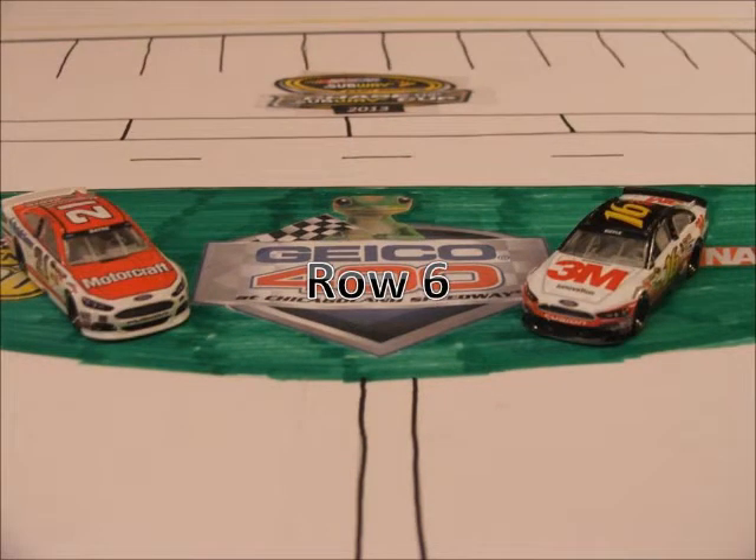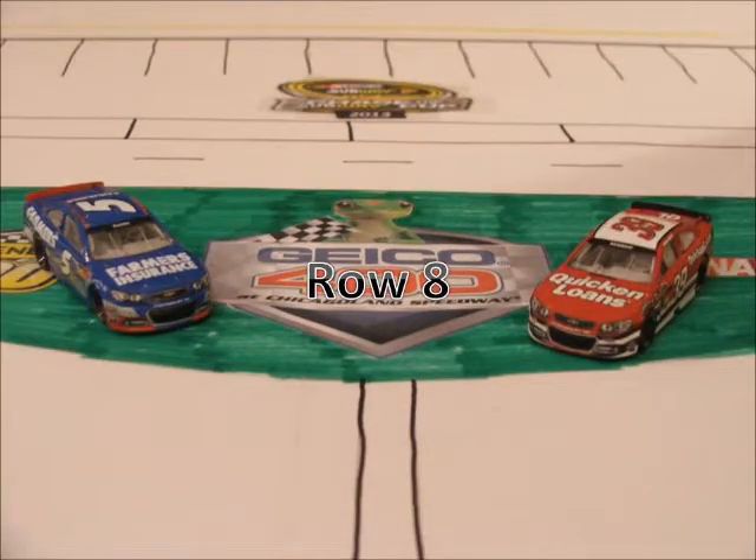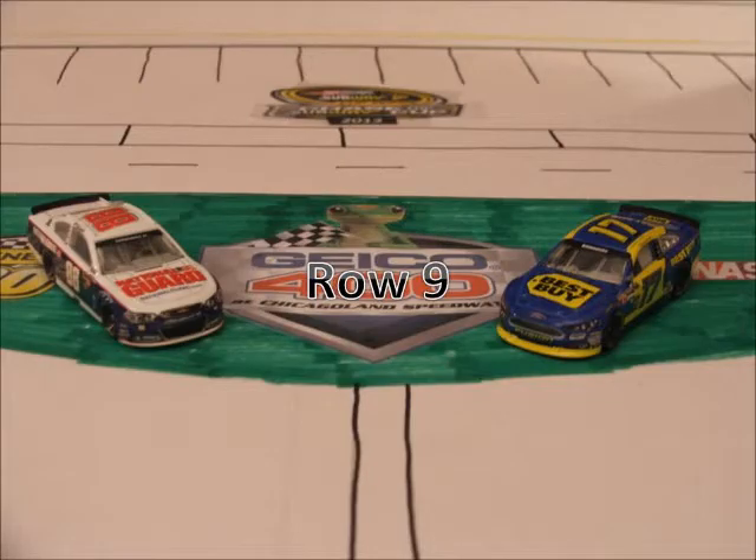Starting in row 6 we have the 16 of Greg Biffle and the 21 of Trevor Bayne. Rolling off the field in row 7 we have the 56 of Martin Truex Jr. and the 1 of Jamie McMurray. Starting in row 8 we have the 39 of Ryan Newman and the 5 of Casey Kahne. Rounding off the field in row 9 we have the 17 of Ricky Stenhouse Jr. and the 88 of Dale Earnhardt Jr.